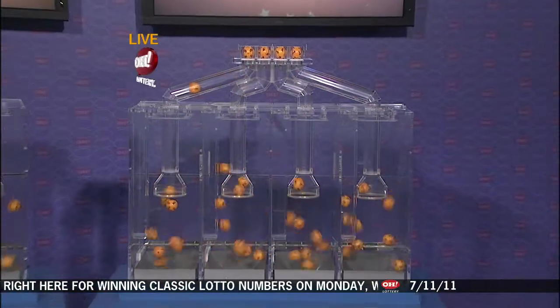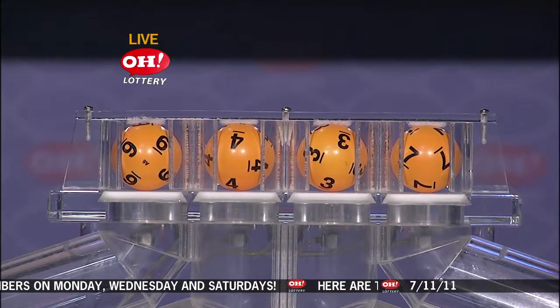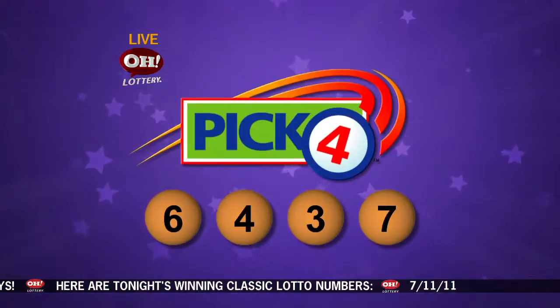We move on over now to the Pick 4 machine. And we have six, four, three, and seven. So our Pick 4 numbers tonight: six, four, three, and seven.